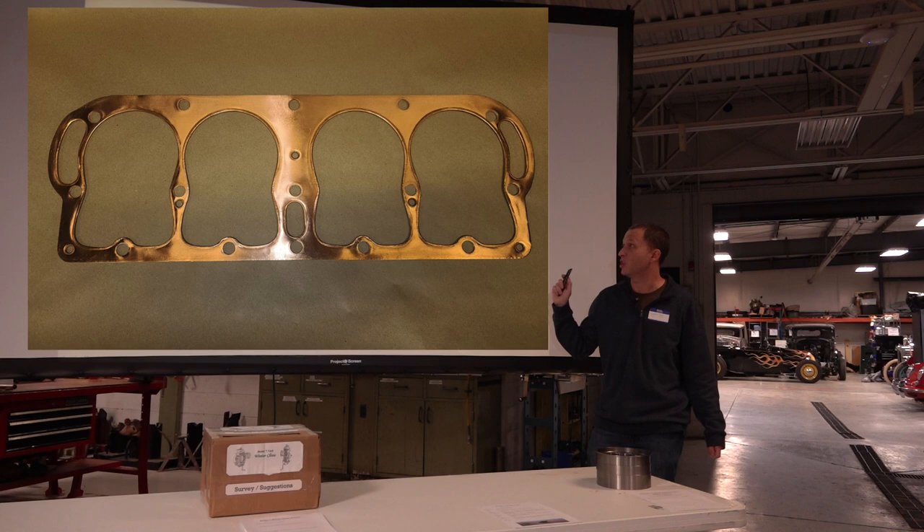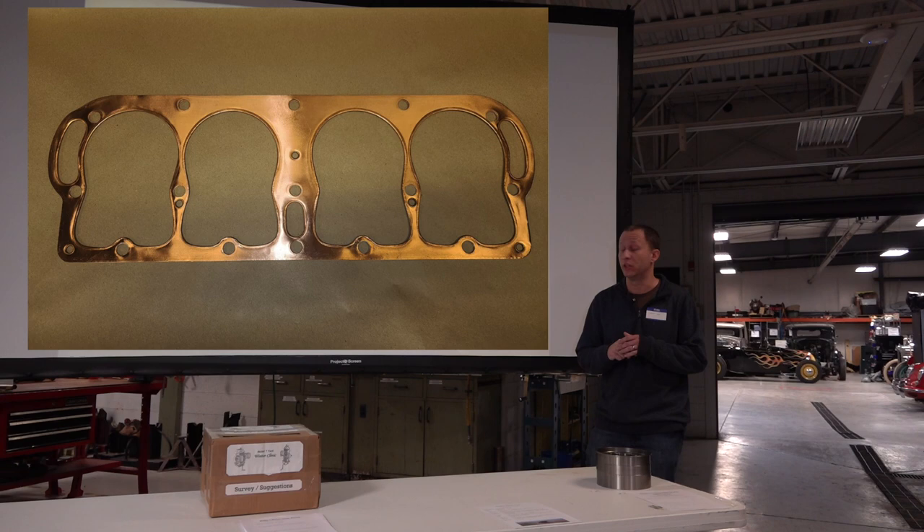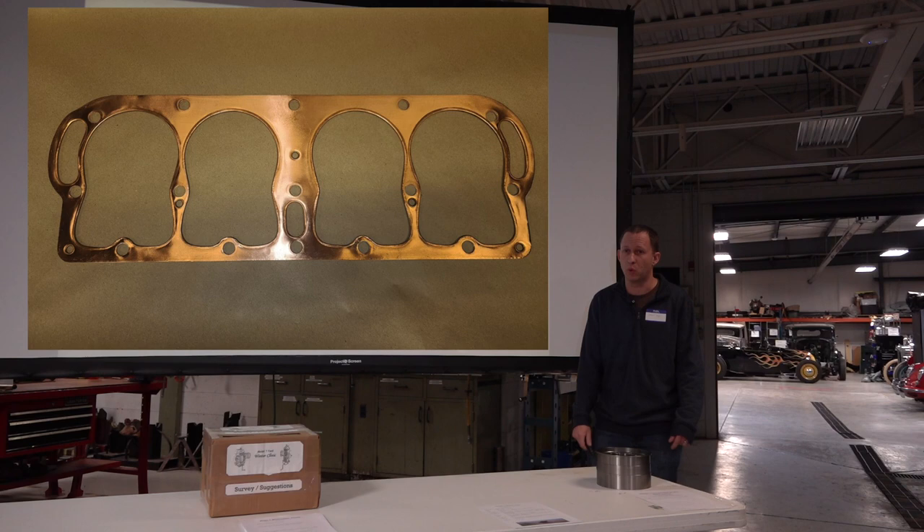Head gaskets have been kind of interesting the last few years. The original supplier tooling went bad. Supposedly they have it fixed now and they're going to ship us some, but we did find a secondary company that made us a thousand over last summer. We're just about out of those thousand, but the original supplier should be getting us another thousand as well. Manifold hardware — we've got nice stainless ones with a dome, that we're selling to all the other vendors.